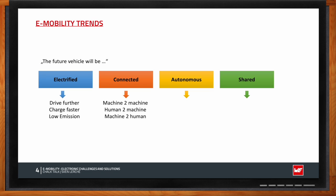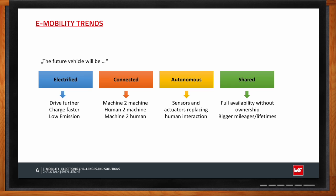The connected trend covers three sub-trends: machine-to-machine communication (e.g., your car communicating with traffic lights), human-to-machine communication, and machine-to-driver communication. In the autonomous trend, sensors and actuators replace human interaction — in the future we'll sit in the car without driving, perhaps reading a book. The shared mobility trend means we'll use cars rather than own them, leading to much higher mileages, so component lifetimes must also rise significantly.